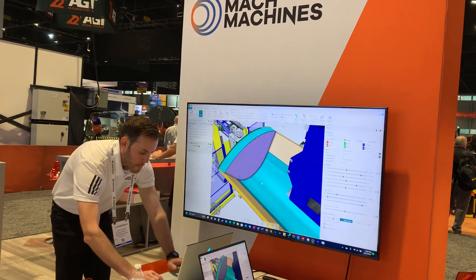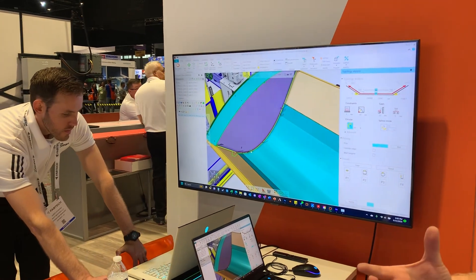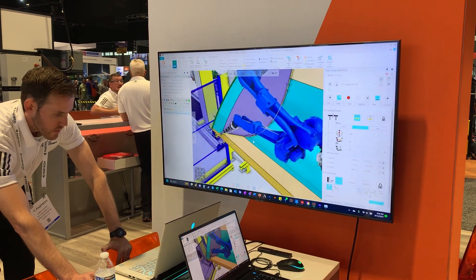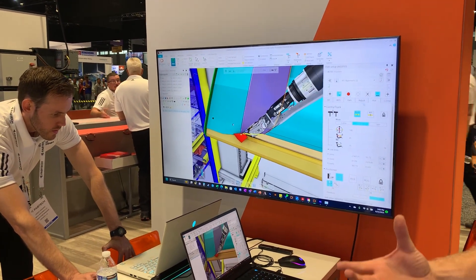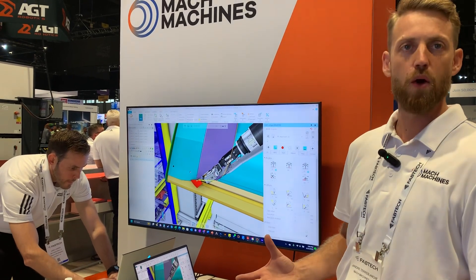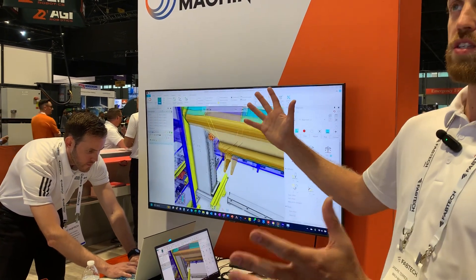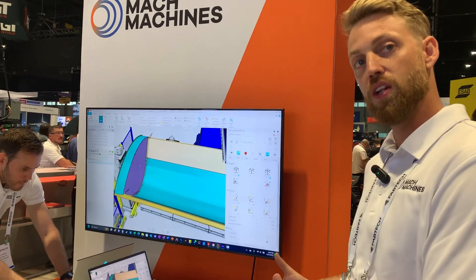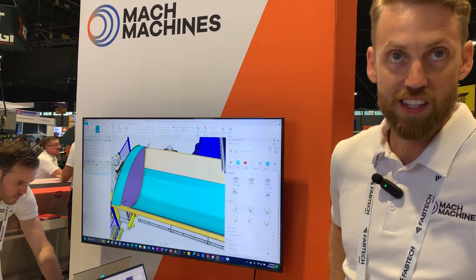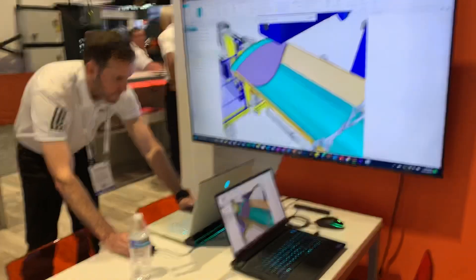Here's the programming software. Our philosophy is that users should be empowered to run their own equipment. One of the things that sometimes happens with integrators is you're reliant on them for the programming. Mach Machines has a philosophy that yes, you're buying the equipment — your people should have the tools and be empowered to run it. Software is one of those tools. You're already spending so much money on a sophisticated welding tool — why not be able to utilize it, add new product, touch up, and do programming from the comfort of your office?